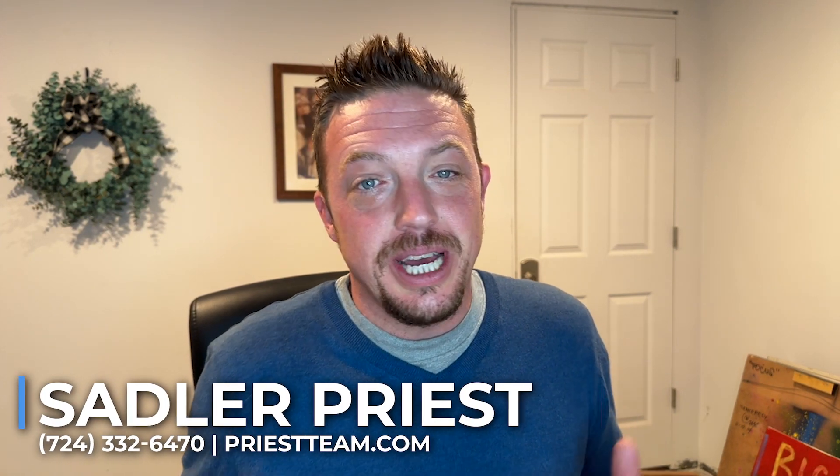This is actually a great product — it is about 20 percent down to get started, but it's a great product and you can buy Airbnbs with it as well. My name is Sadler Priest — please reach out if you need questions answered about your investment strategies or any other real estate needs. I'd love to help you out.